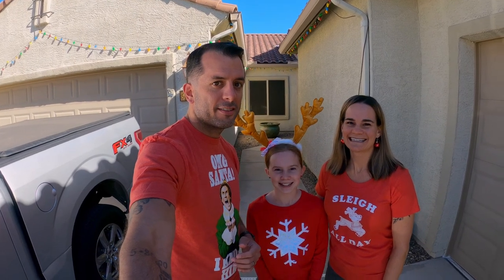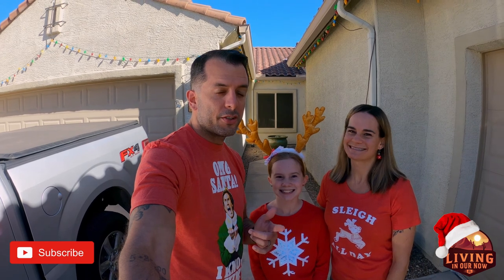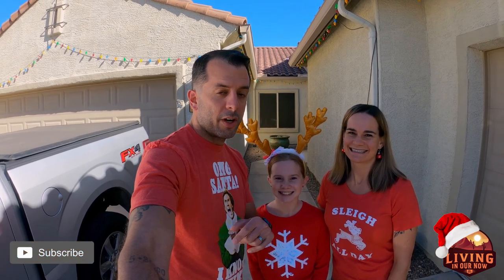Hey everyone, I'm Aaron. I'm Paisley. And I'm Nicole. Welcome to our channel. If you're new here, we're super glad you're checking us out. We'd love it if you would consider subscribing to our channel. And if you are already subscribed, thank you so much.